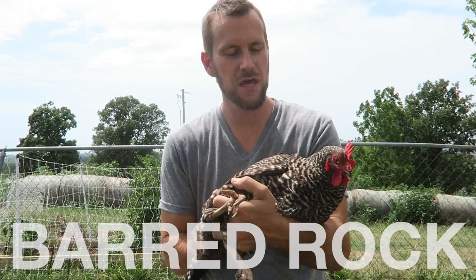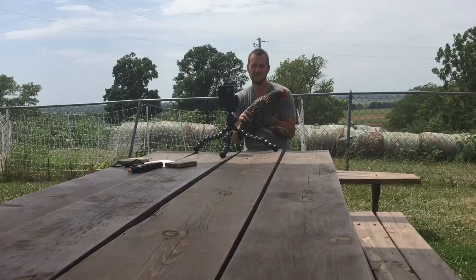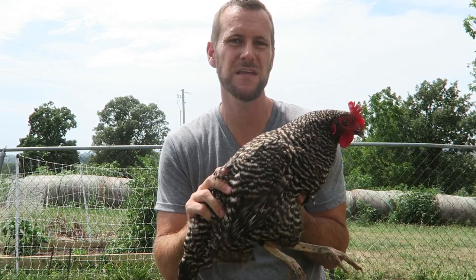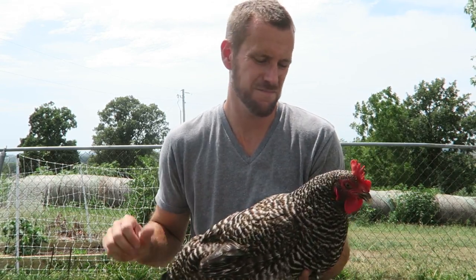This is the Barred Rock. We love these ladies. We don't care so much for their color, but we love the amount of eggs they lay. They are definitely a staple of any backyard flock because they have been our best layers.